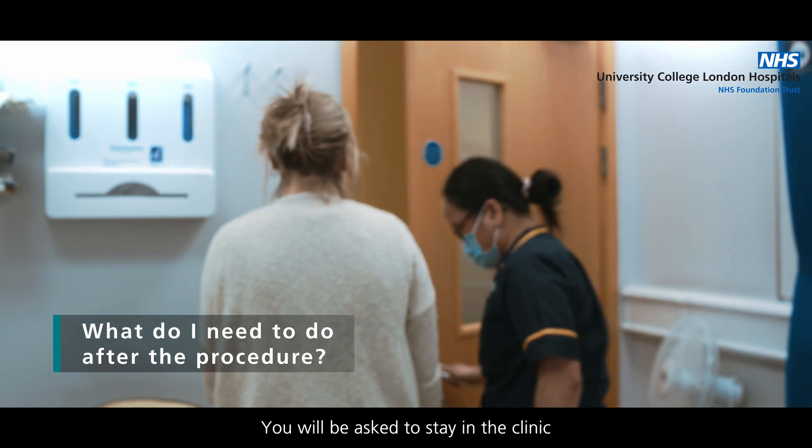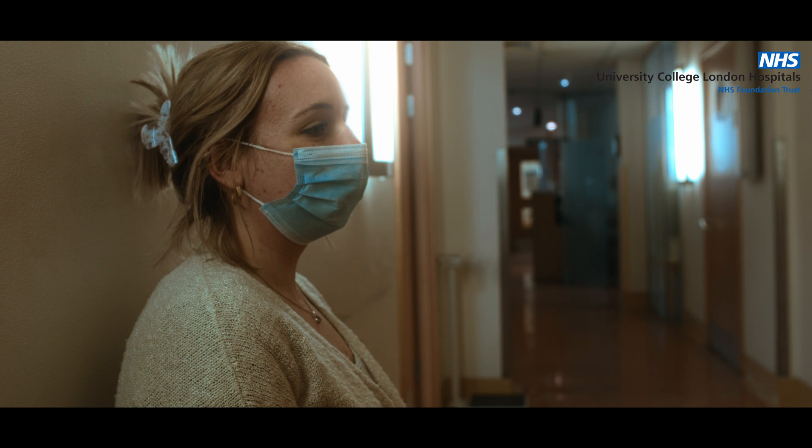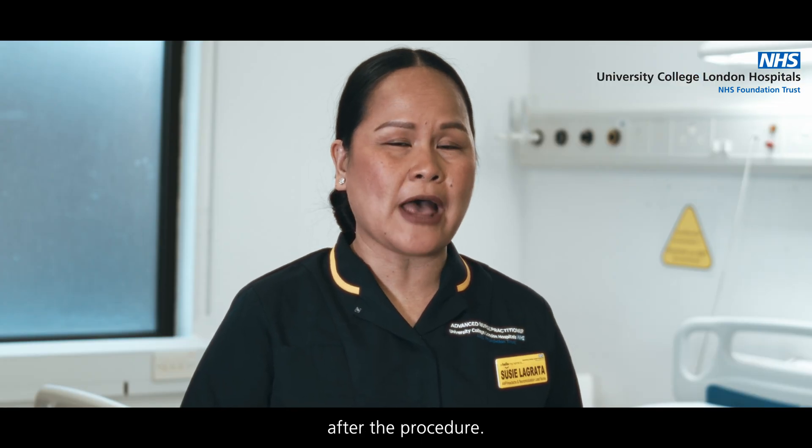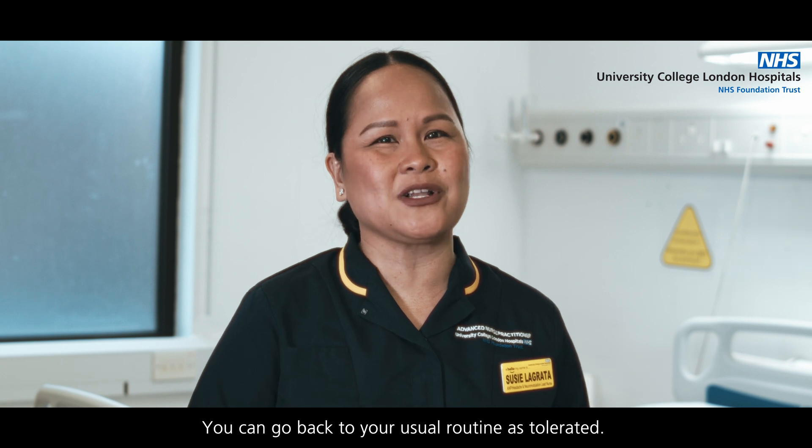You will be asked to stay in the clinic or in the unit for a few minutes after the procedure. There are no restrictions after the procedure, and you can go back to your usual routine as tolerated.